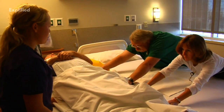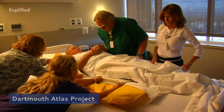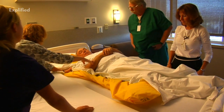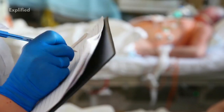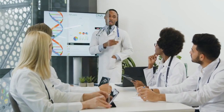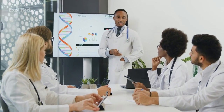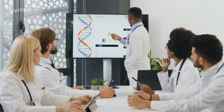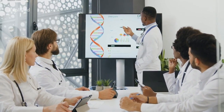Over the years, the Dartmouth Atlas project has also consistently shown a positive association between the supply of staffed hospital beds per thousand residents and the hospitalization rate for medical, non-surgical conditions among Medicare patients. The report stated admissions to intensive care units are correlated with the supply of ICU beds. Rates of diagnostic testing and imaging exams are correlated with the supply of the equipment needed to produce the tests.